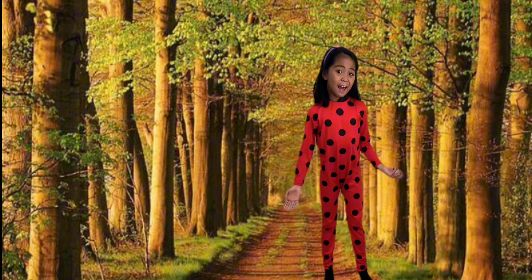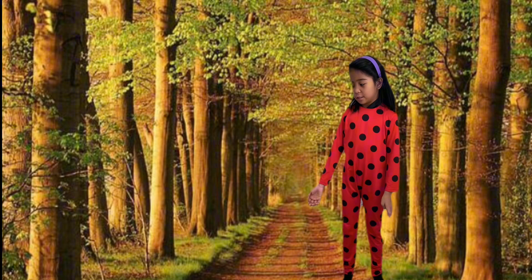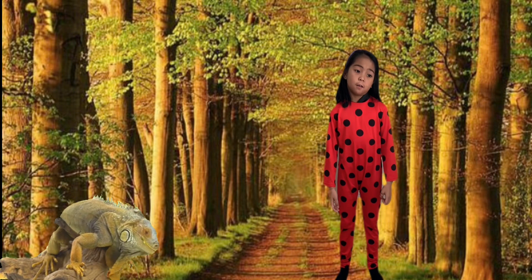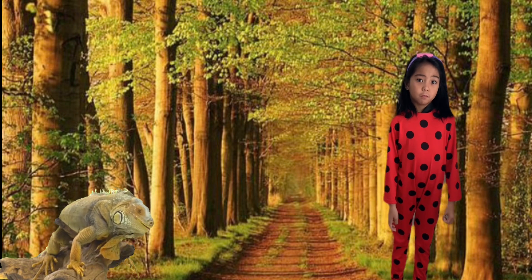The next letter is I for Iguana. Guys, look! The Iguana's here. I hope it doesn't look at me.